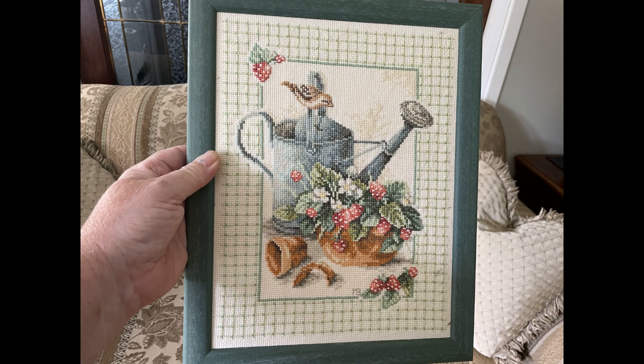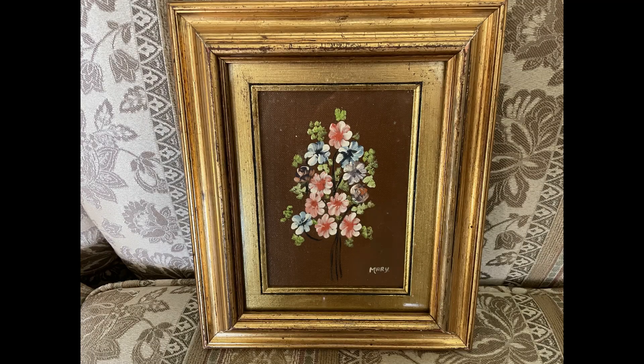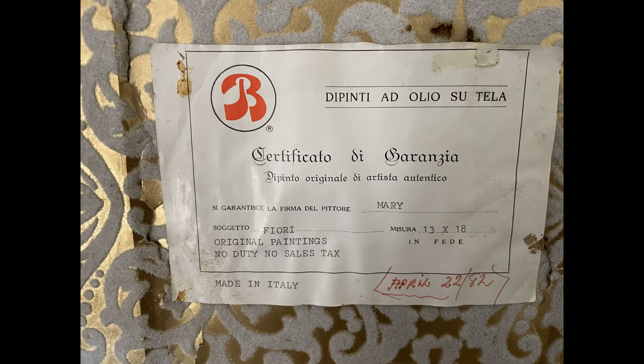Then I found this framed needlepoint — it's cross stitch and I really liked it; a lot of work went into it. This next item is an original piece of artwork, an oil painting done in Italy by a woman. On the back is a provenance for the piece showing that it was painted in Italy. It is original and was painted in 1982.